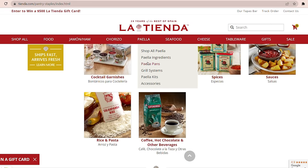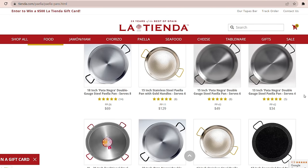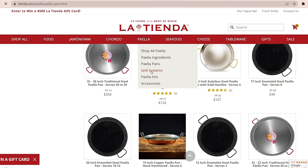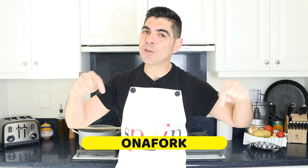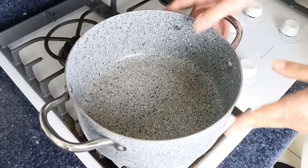When it comes to cookware, they have a beautiful selection of authentic Spanish paella pans that range in size from two servings all the way up to 50 servings, and they even offer classic grilling systems so you can always perfectly cook your paella. Visit Tienda.com, let them know Albert from Spain on a Fork sent you, and use code ON A FORK during checkout for 10% off your order.